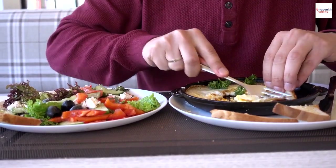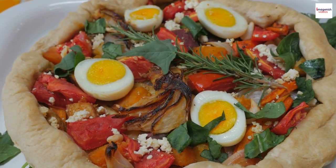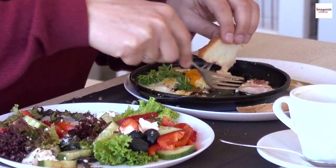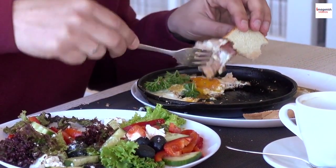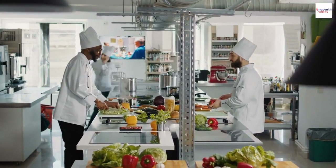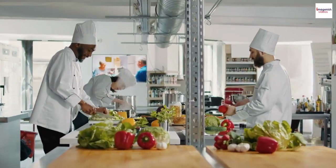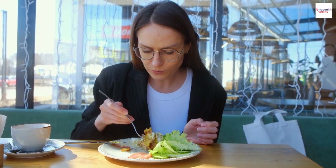The global appeal. Salade Niçoise's popularity extends far beyond the French Riviera. You can find variations of this salad on menus worldwide. Chefs and home cooks alike are inspired by its flavors, making it a versatile and beloved dish across different cultures. It's a testament to its universal appeal.